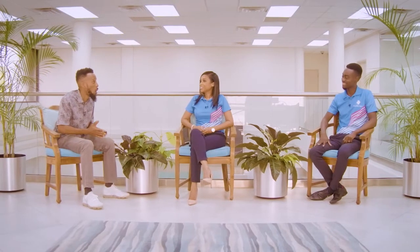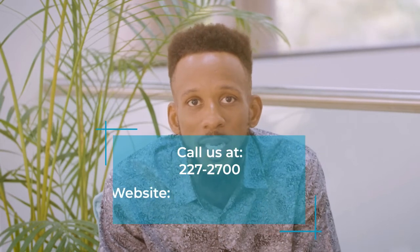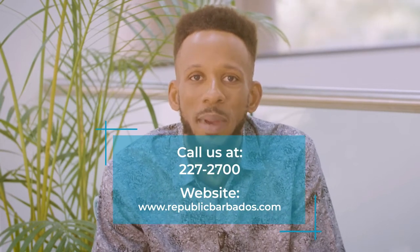Guys, I want to thank you so much, Renata and Carlos, for joining me on Mortgage Mondays today. If you're watching right now, I hope that you are more confident about your decision to apply for a renewable energy loan. Contact the team right here at Republic Bank if you have more questions or if you want to find out more information. See you again next time on Mortgage Mondays.